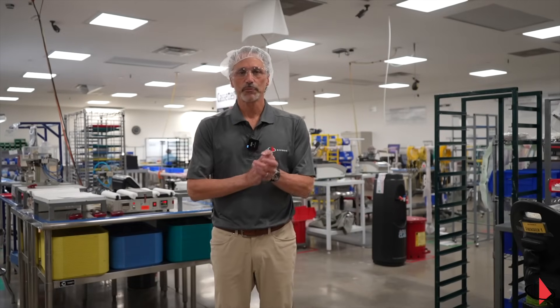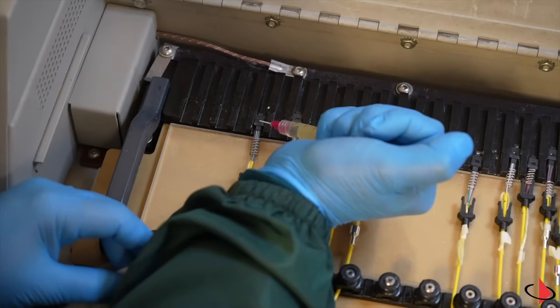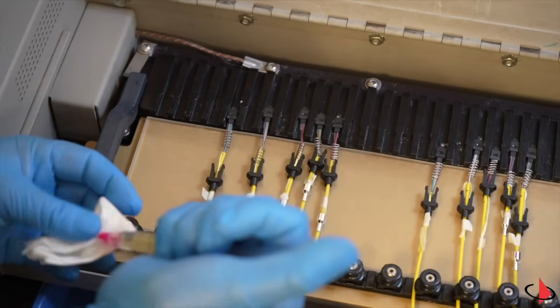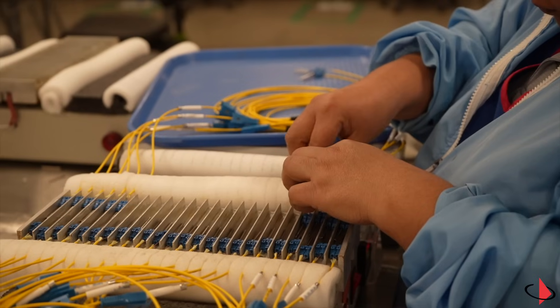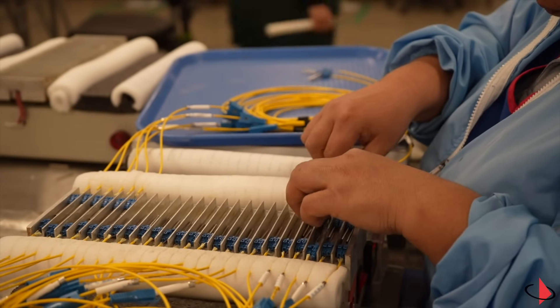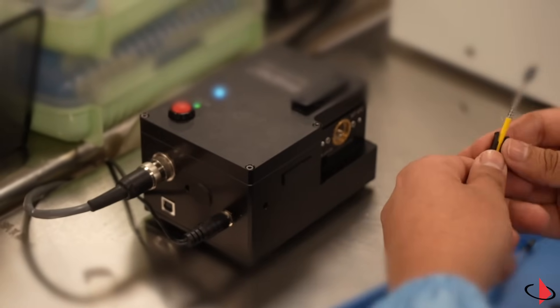We're in the fiber production area now and we're going to focus on the core data center products used throughout the industry: MTP trunks, MTP jumpers, MTP to LC modules, and LC cords. Here we are making single-mode MTP ultra-low-loss trunks. These are pretty unique — not everybody has the capability to produce these, because they have very stringent tight-loss specifications.